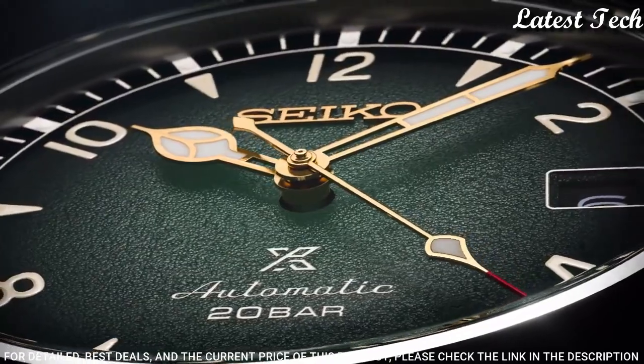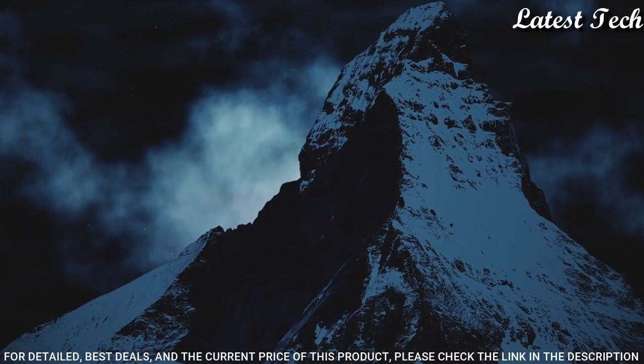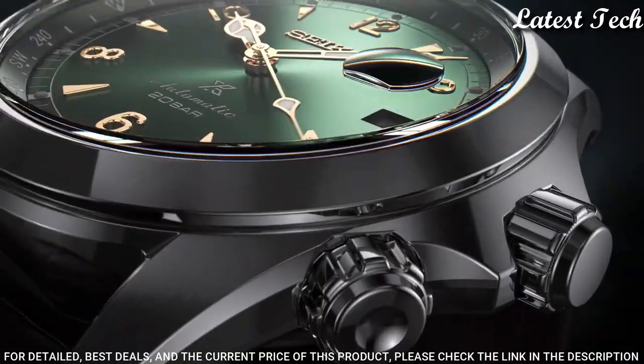Display type: analog. This timepiece has sapphire anti-reflection coating glass, leather band, color brown, 200 m water resistance.